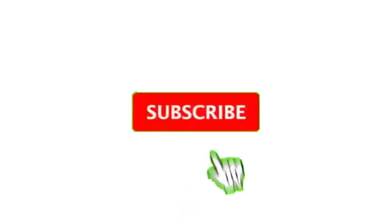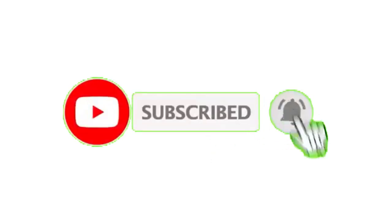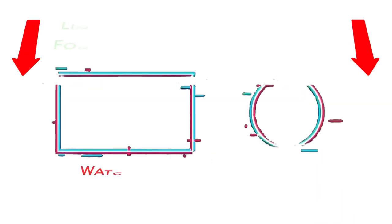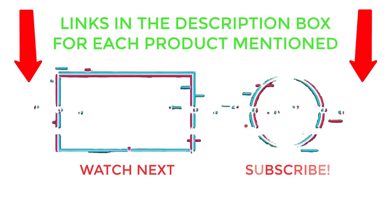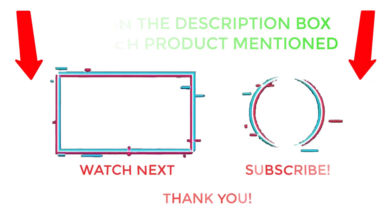That's all from my end. I make helpful videos daily, so do subscribe to my channel and hit the bell notification. To get more information, or if you want to know product prices, please check my description. For any kind of problem, please comment below so I can help you further. Thanks for watching, have a great day — I'll see you next time.